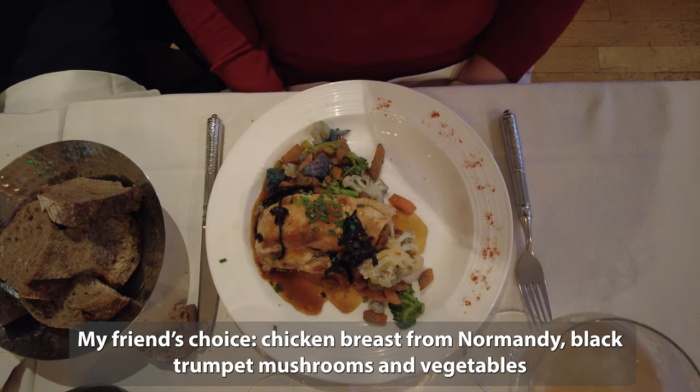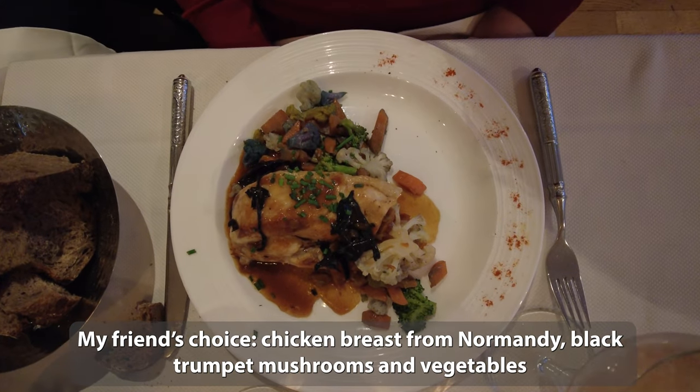My friend's choice was chicken breast from Normandy, with black trumpet mushrooms and vegetables.